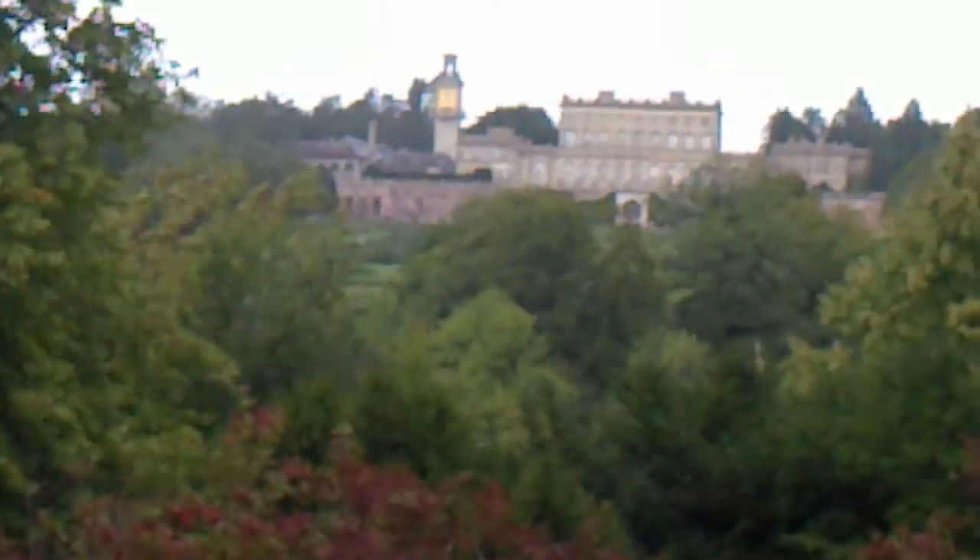Welcome. This is part two and we're going high definition here in Cliveden. Just in front of you is the house. Obviously the weather is a bit stormy today and we're in high definition.